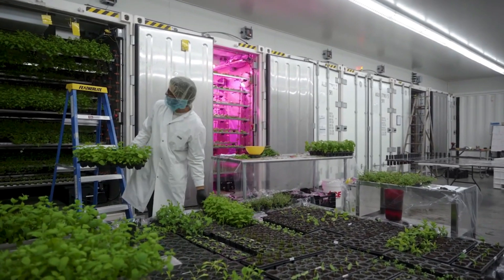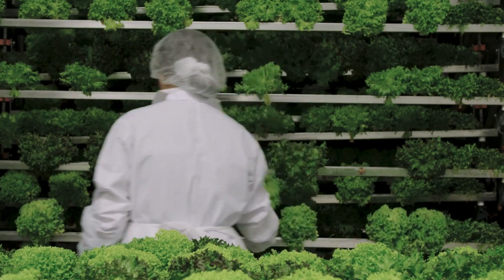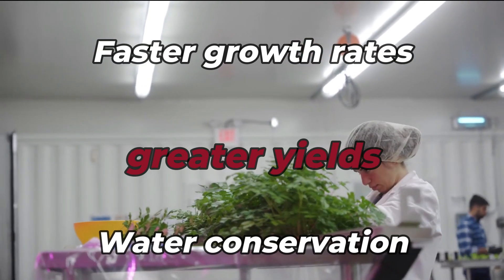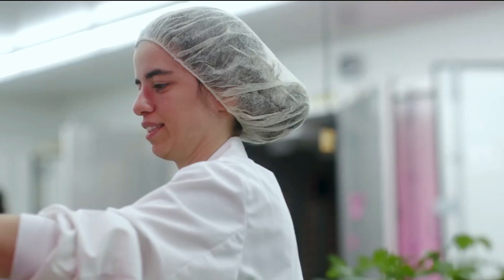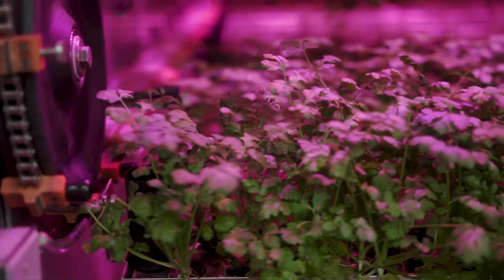Cubic Farms makes use of hydroponic systems, which include growing plants without soil in nutrient-rich water solutions. Faster growth rates, greater yields, and water conservation are all benefits of this method, since it enables the roots of the plants to efficiently absorb nutrients.